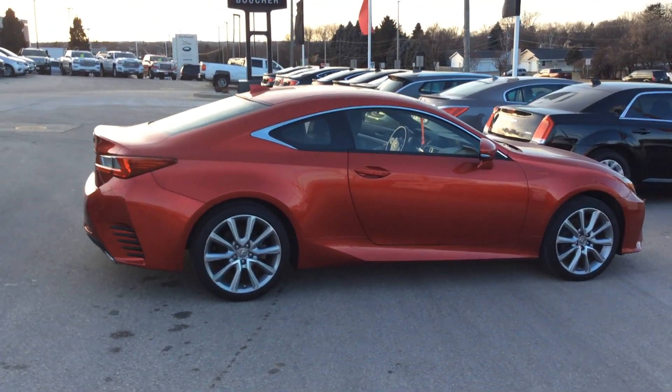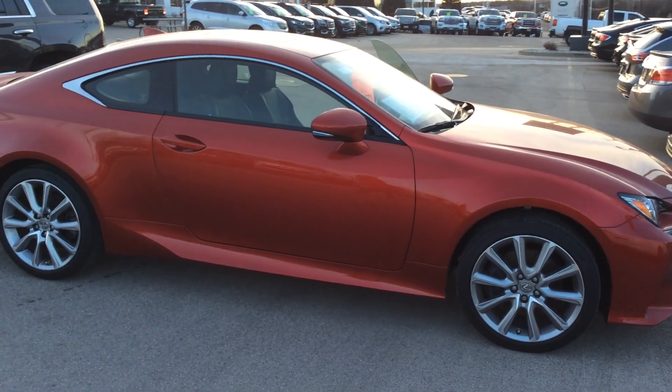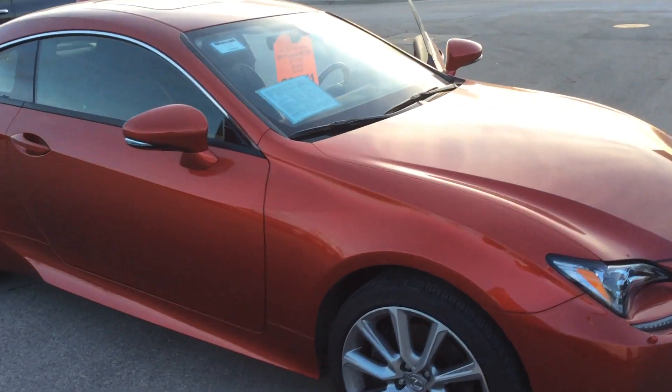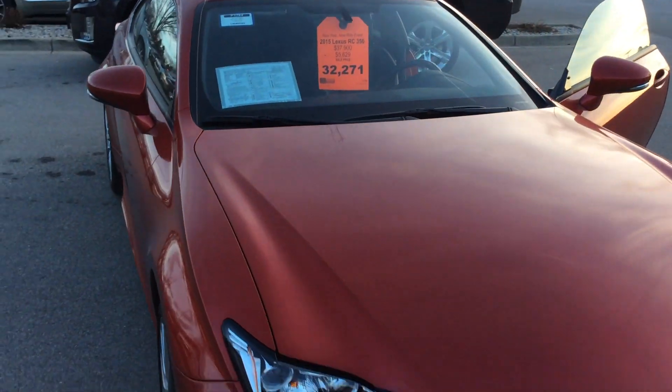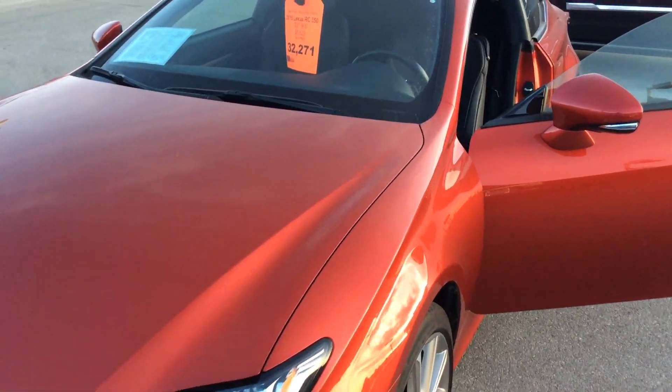Hello Mr. and Mrs. Miller, this is Casey Kemmerer, just giving you a quick video walk-around of the 2015 Lexus RS350. We're located right off of East Morrowind Boulevard, near downtown Waukesha. If you want to come check it out, beautiful red color.